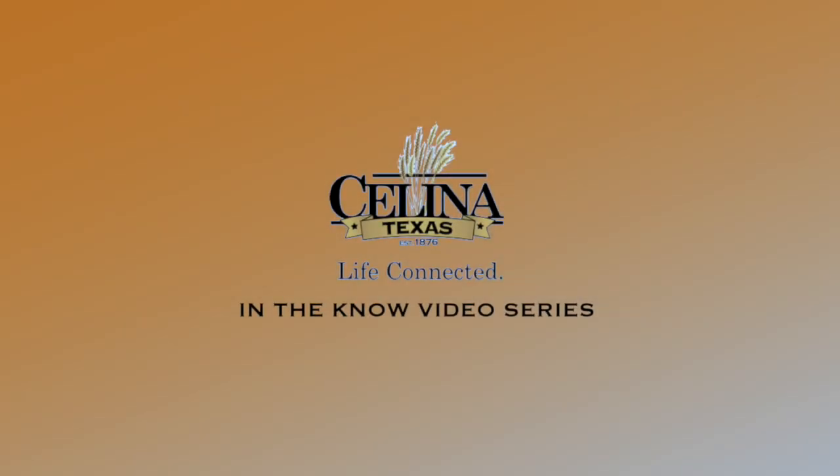I thoroughly enjoyed this episode of In The Know. This place is incredible. Now you are in the know — thank you guys for watching, I'm Drew Myers. This is the In The Know video series spearheaded by the city of Salina. Consider yourself in the know.